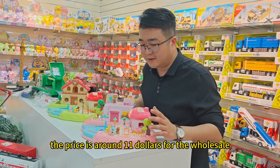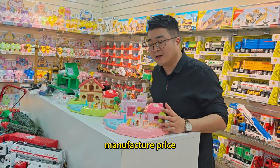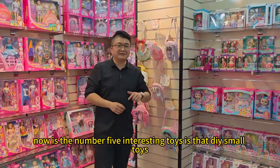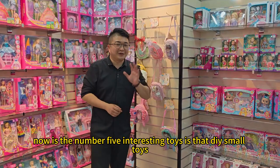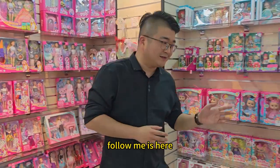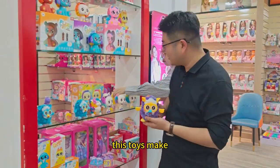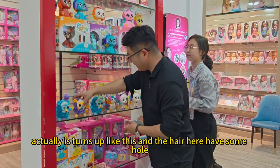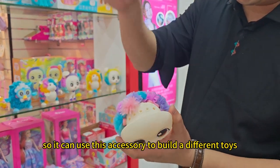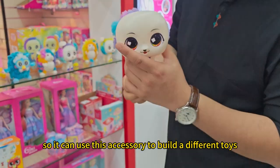The price is around $11 at the wholesale manufacturer price, and this factory has four designs in total. Okay, now it's number five — interesting toys. It's a DIY small toy. Do you know how this toy is made up? It comes together like this, and the piece here has some holes, so you can use the accessories to build different toy configurations.